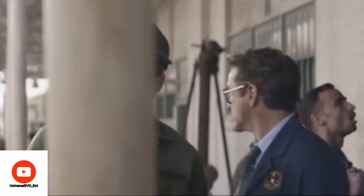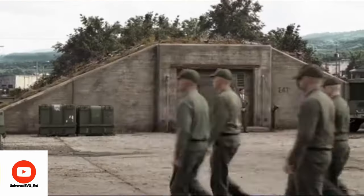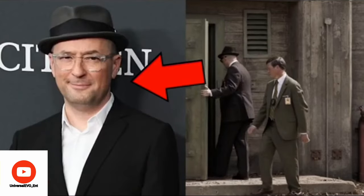When Steve Rogers and Tony travel back to 1970 to retrieve both the Space Stone and Pym particles, we see two more familiar faces: one is a cameo by Josh Brolin himself, and the other is Christopher Markus, one of the writers of this movie, dressed as a SHIELD agent.